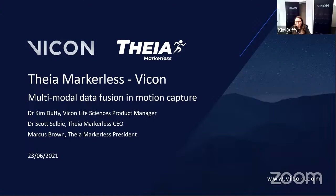Hello everyone. I'm Dr. Kim Duffy, the Life Sciences product manager at Vicon, and today is our second joint partnership webinar with FAIA Markerless. I'm pleased to be joined by Dr. Scott Selby, the CEO of FAIA Markerless, who will be providing an overview of FAIA. Marcus Brown, the president of FAIA Markerless, is also joining us and will be monitoring the Zoom chat for questions during and at the Q&A session at the end.